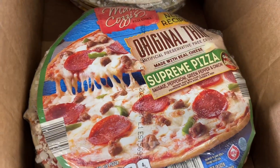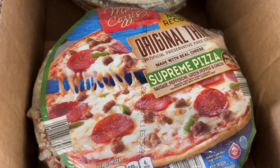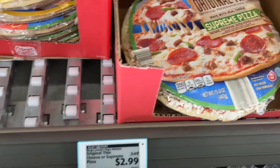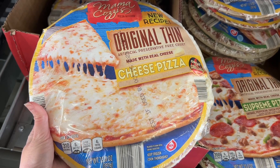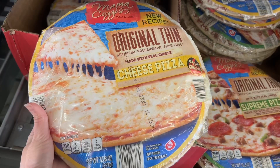These are the Mama Cozy's Pizza Kitchen Original Thin Crust Pizzas for $2.99. They had options like cheese and supreme pizzas but they were out of the sausage ones. I ended up buying the supreme one just to try it out, but I'm pretty picky when it comes to frozen pizzas. I didn't care for the ones at Lidl that are usually buy one get one free, so I'll try these out and see how they are.